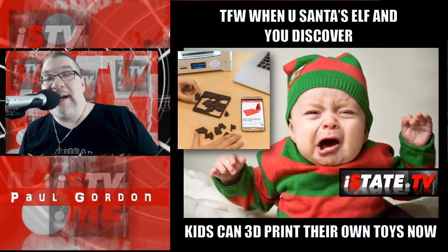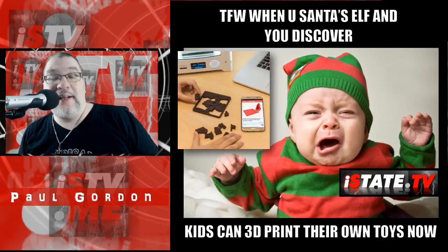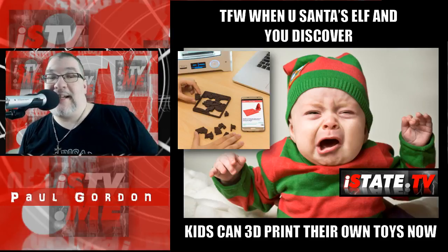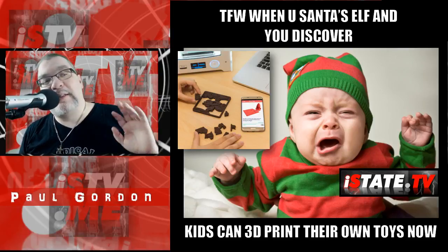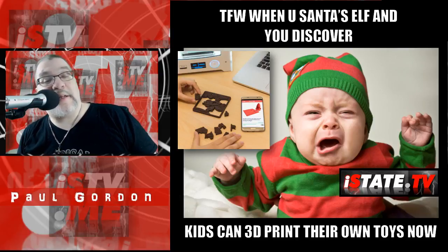I went to the wrong place but I'm back in the right place. So 3D printing is a technology that we regularly track on istate.tv, as we view it as one of the key self-empowering technologies out there today. News on the smartphone app front gives us even more reason to be excited about this technology.